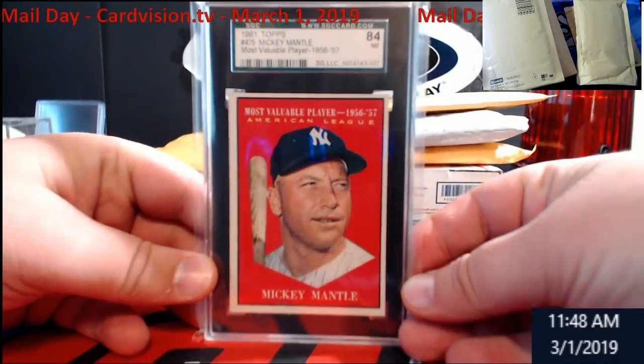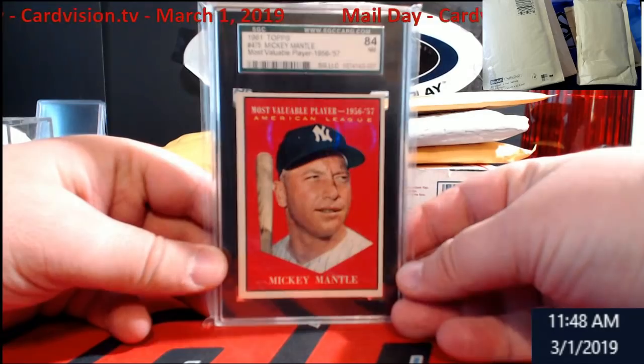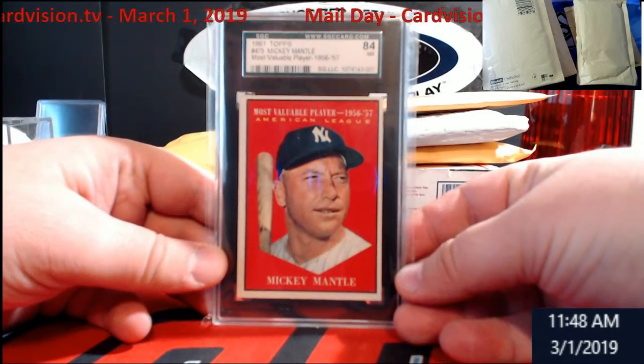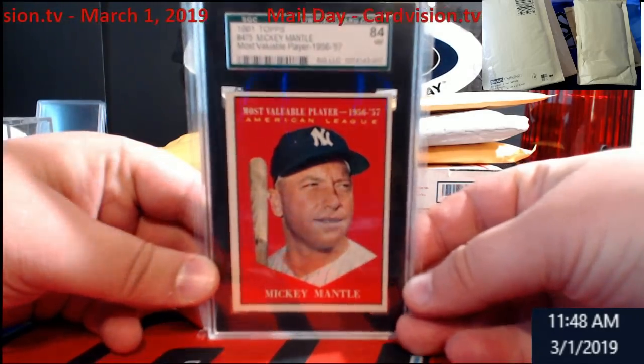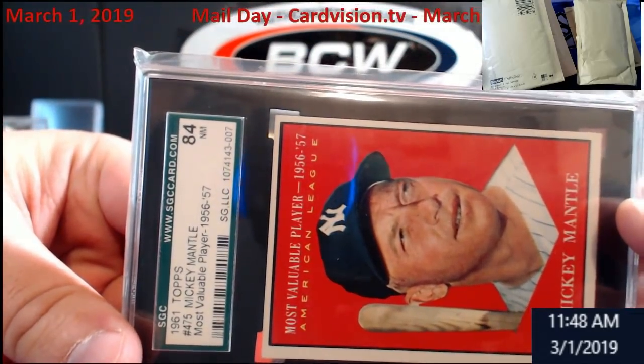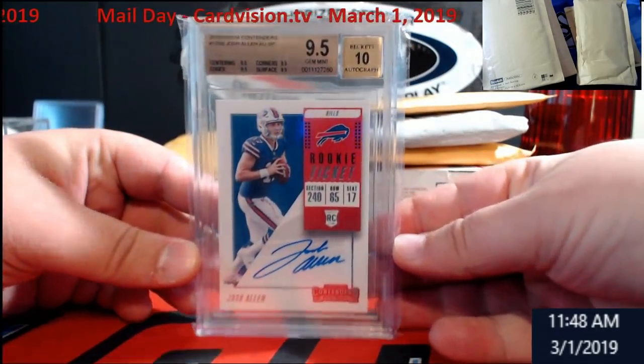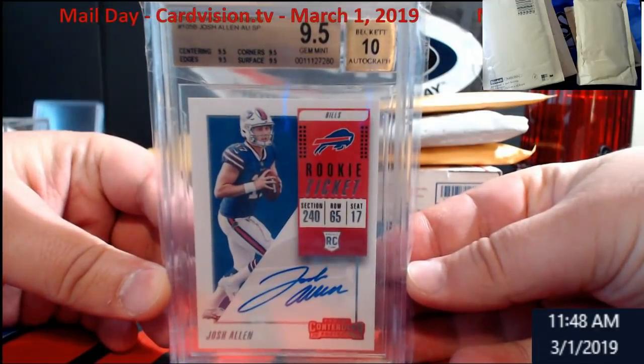We did get a PSA — an SGC 84 Mickey Mantle card in. This is from 1961 Topps, the MVP card from that year. Really nice. I purchased this with my eBay bucks — it's something I've been wanting to grab.